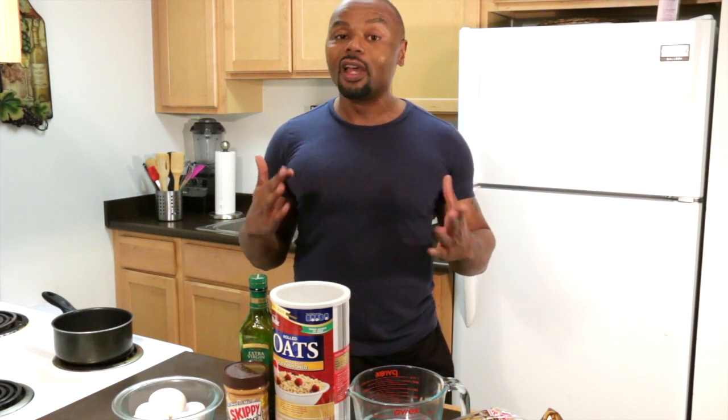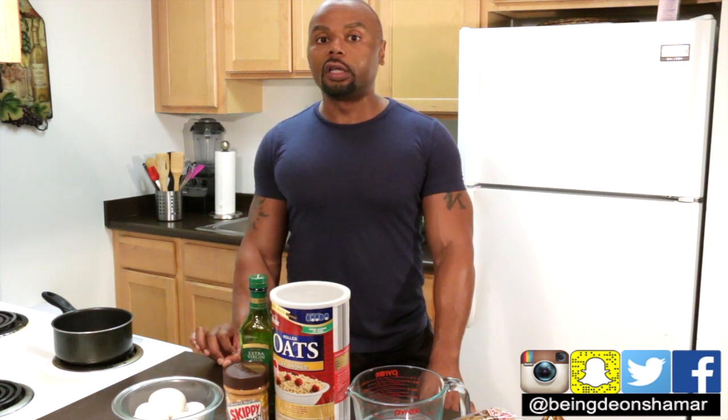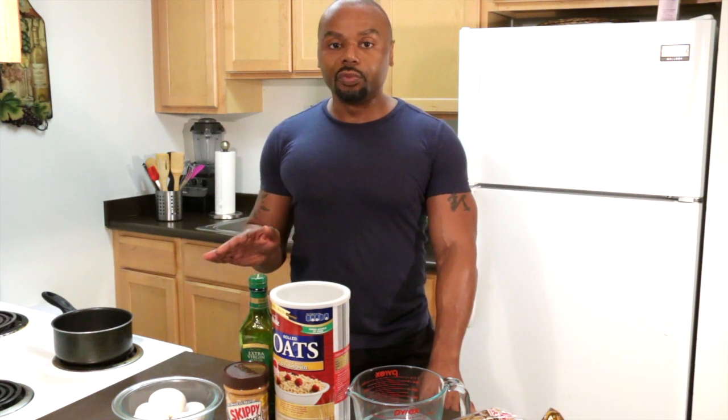If you happen to make something from one of my recipes — from the low-carb series or just one of my regular dishes — I want to see what you made. Tag me at BND on Shamar on Instagram. I'm also on Twitter, Facebook, and Snapchat — BND on Shamar. This is the beginner's guide to bulking, and as with all my videos I try to make them affordable — about twenty dollars — so with that said I'm going to jump right into the next clip.